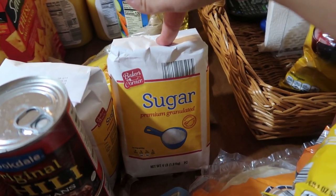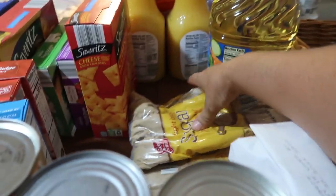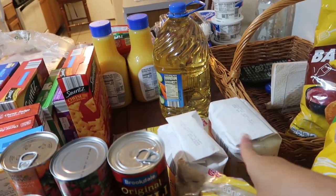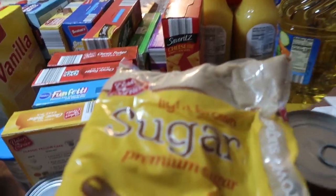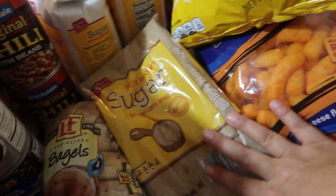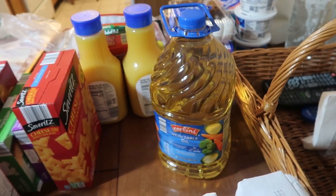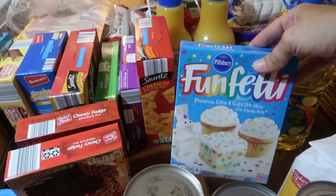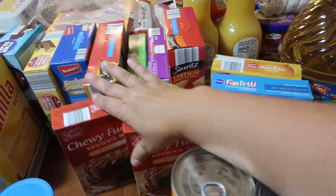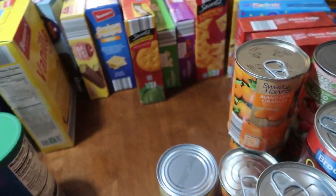Sugar was $1.20, which is high — usually I can get it for 95 cents. I plan to stock up during the holidays when prices come down. Two bags of brown sugar at 95 cents each. A gallon of oil was a little over $4, and it lasts two to three weeks. Yellow cake mix was 75 cents, funfetti was a dollar, and two brownie mixes were 85 cents each.